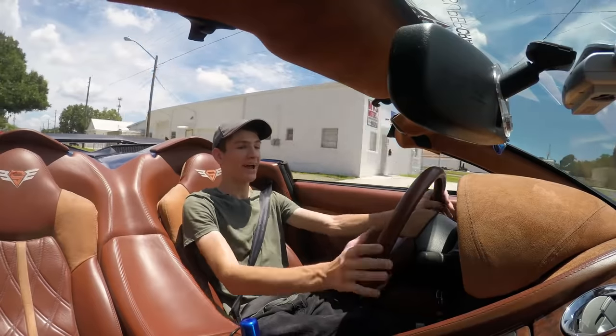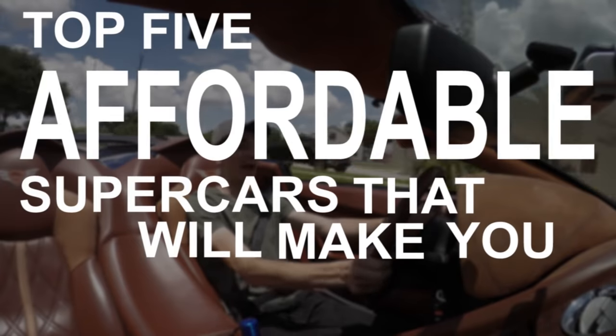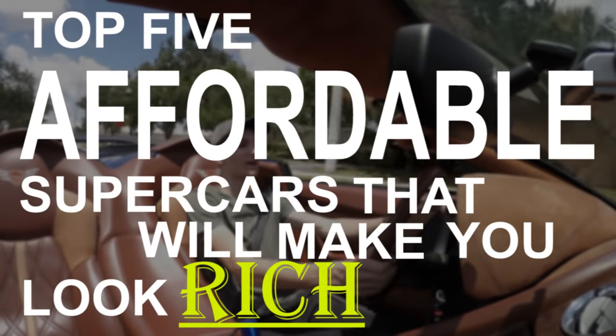The answer is in today's video, because we're going to take a look at the top five affordable supercars that will make you look rich without blowing the bank account. But if you watch all the way to the end of the video, there is a surprise sixth option at the very end that brings unparalleled performance for the price. And I guarantee you won't see it coming.